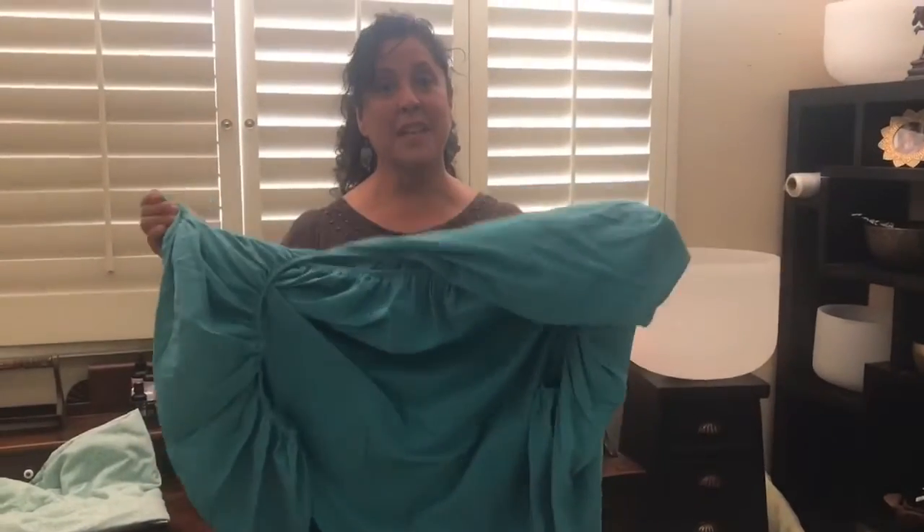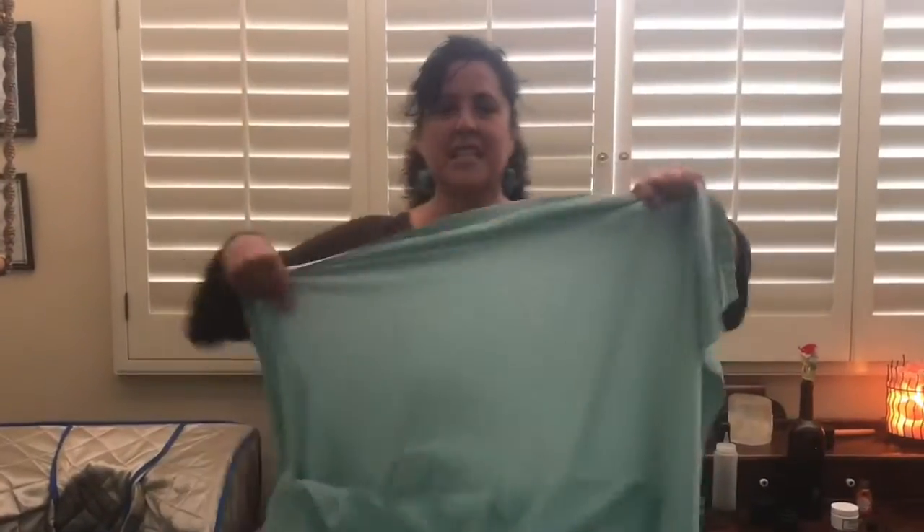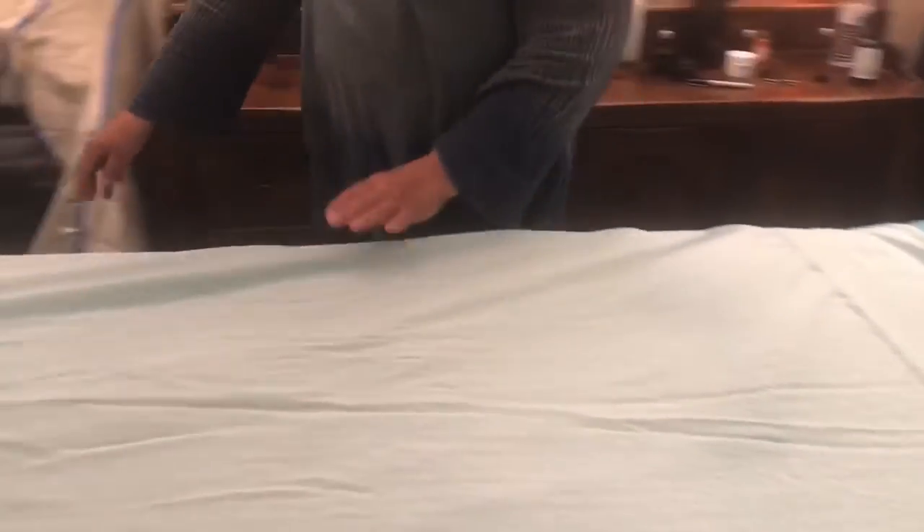Now it's time for the nice fresh sheet. We're going to put on a brand new one — everybody gets new everything. And here's our nice fresh top sheet. Everything's fresh, everything's clean. And there we go.